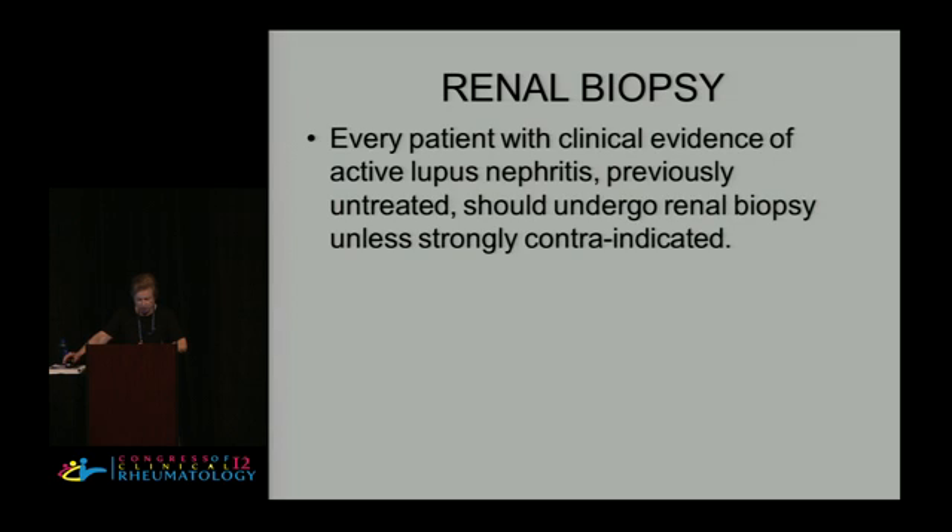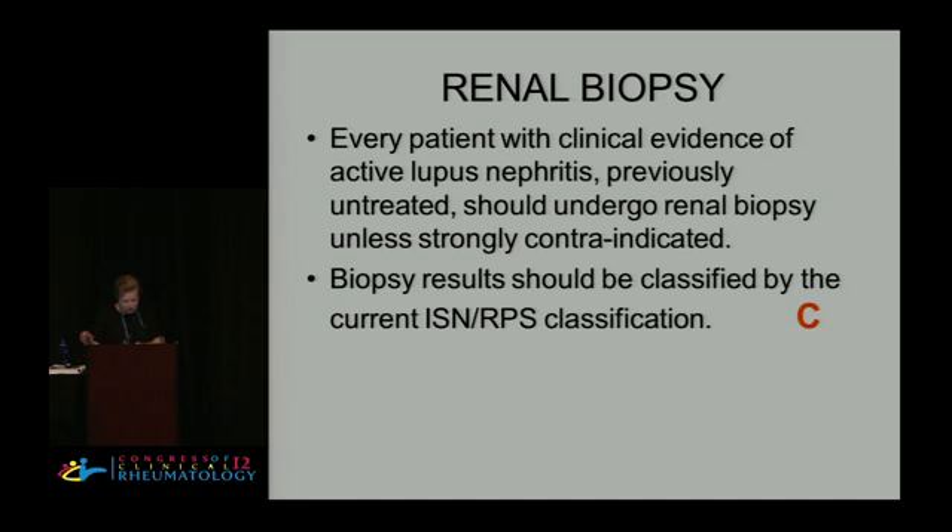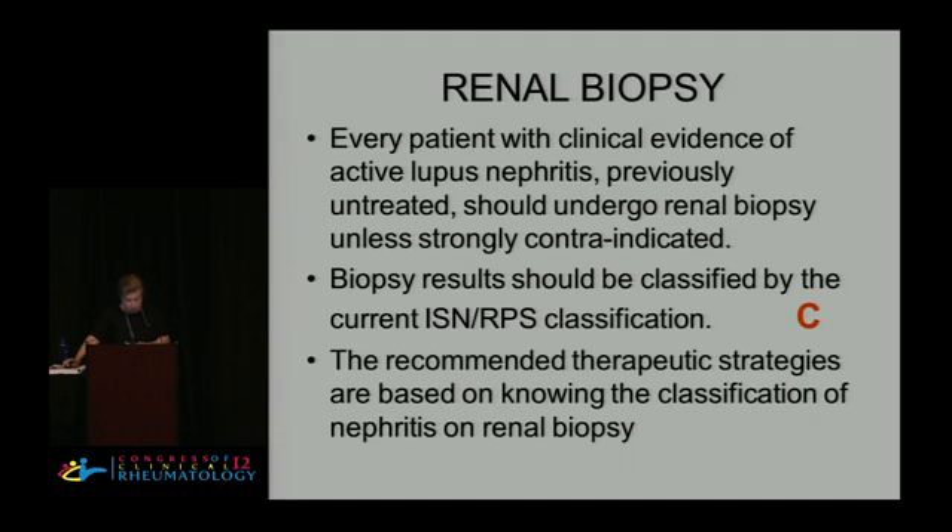Here are the recommendations regarding renal biopsy. Every patient with clinical evidence of active lupus nephritis, previously untreated, should undergo renal biopsy unless strongly contraindicated. In fact, the voting committee absolutely refused to give recommendations on any case where they didn't know what a recent renal biopsy showed. Biopsy results should be classified by the current ISN-RPS classification — I have it on a slide here. The recommended therapeutic strategies are based on knowing the classification of nephritis on the renal biopsy.